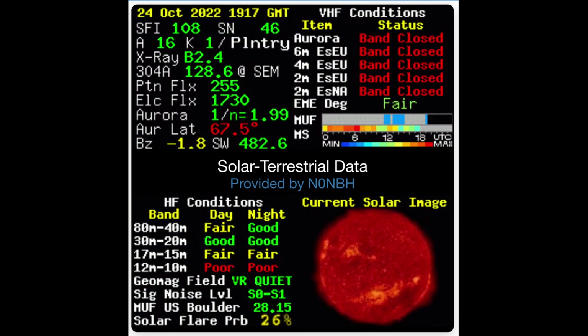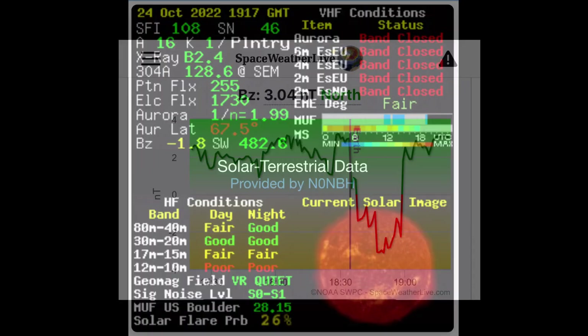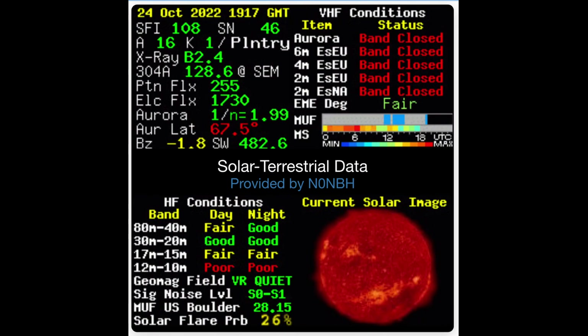BZ latitude — according to QRZ it's minus 1.8. We want this to be a positive number, and it will get positive as the day goes on. From Space Weather Live they show positive 3.04, but they also show a dip into negative territory and back up by 1900 UTC. So we will have a positive condition coming our way.